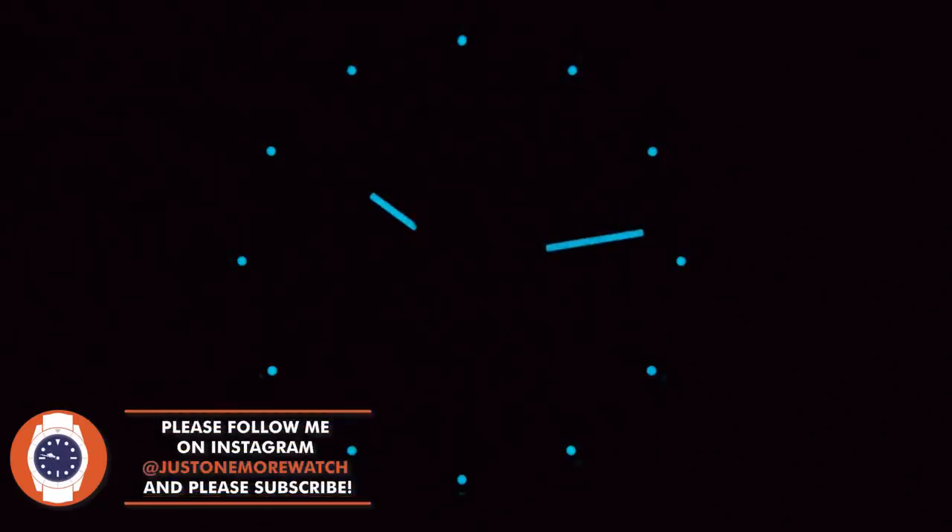There is a little bit of lume on the hands and the indexes. It's okay — not all that spectacular. I'm guessing BGW9 given the ice-white hue. Better than nothing, and lume is obligatory for a genuine GADA watch. I've seen better, I've seen worse — the lume may not be part of the appeal today.